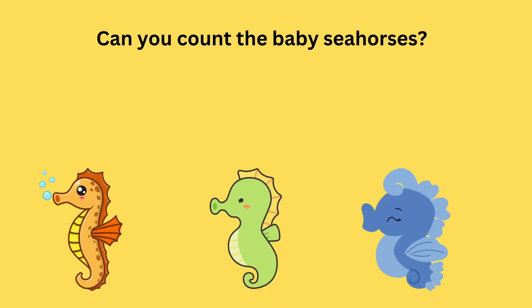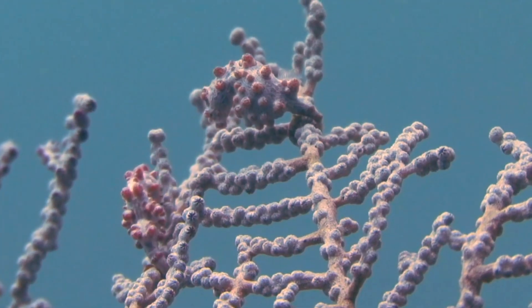Can you count the baby seahorses? Let's count together. I see one, two, three baby seahorses. Great job! We counted three baby seahorses together.